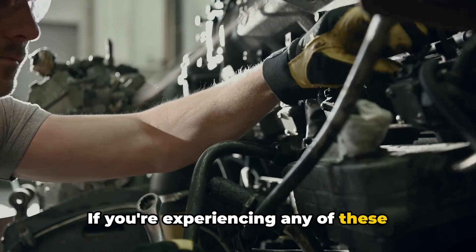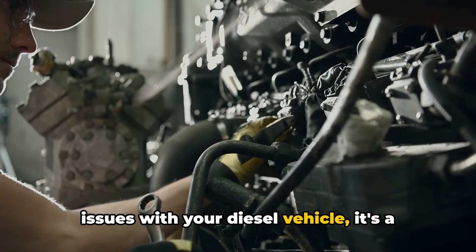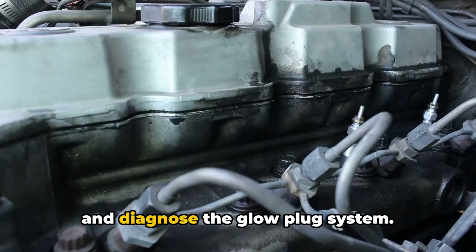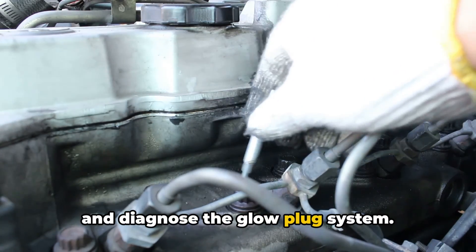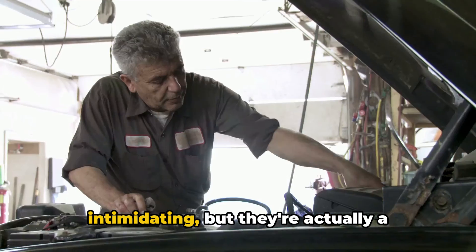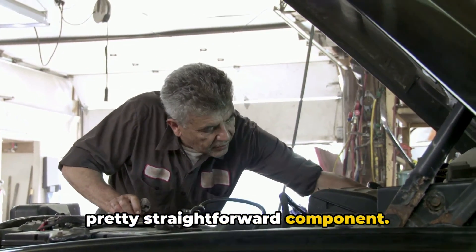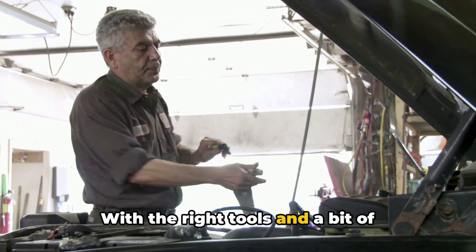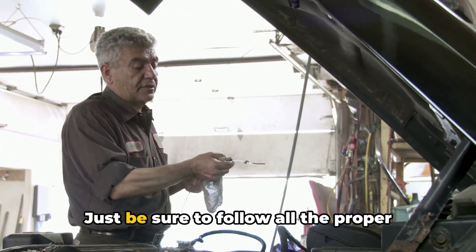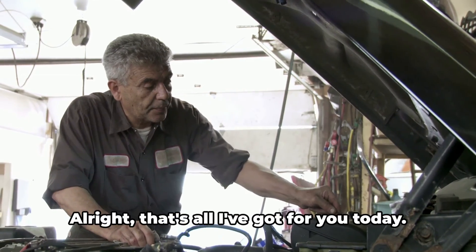If you're experiencing any of these issues with your diesel vehicle, it's a good idea to have a mechanic take a look and diagnose the glow plug system. Now, I know glow plugs can seem a bit intimidating, but they're actually a pretty straightforward component. With the right tools and a bit of know-how, you can even replace them yourself — just be sure to follow all the proper safety precautions.